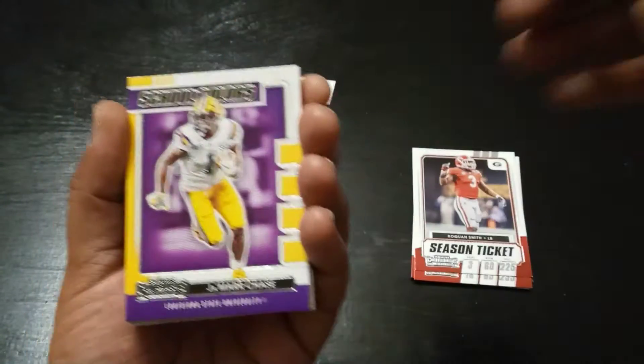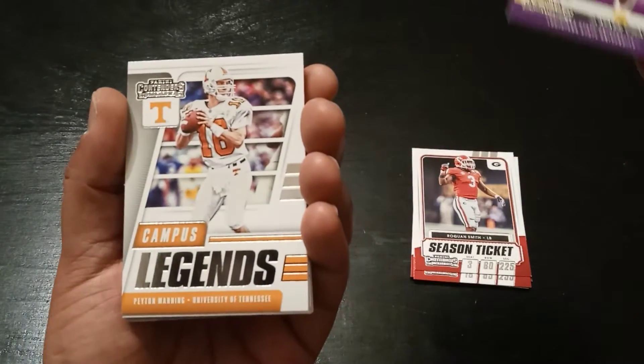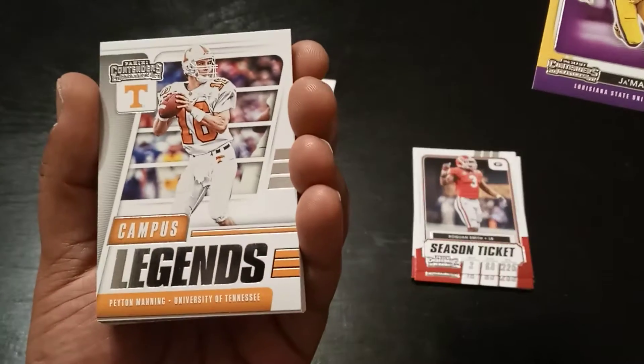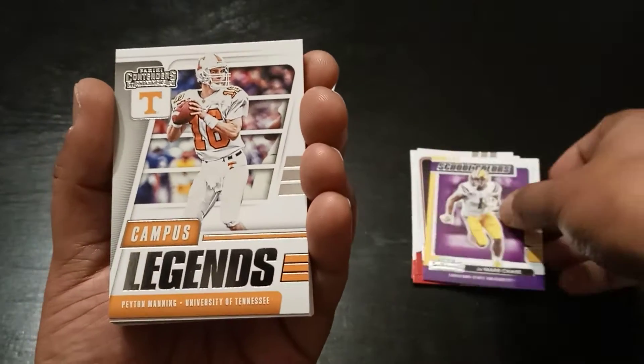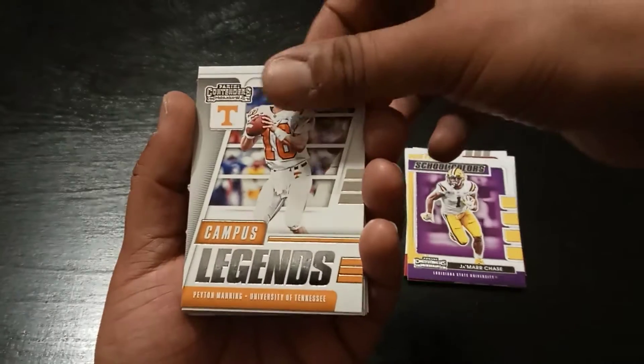Jamar Chase in school colors. We have a campus legend — Peyton Manning is a campus legend. I imagine so. He's a legend everywhere. Peyton.